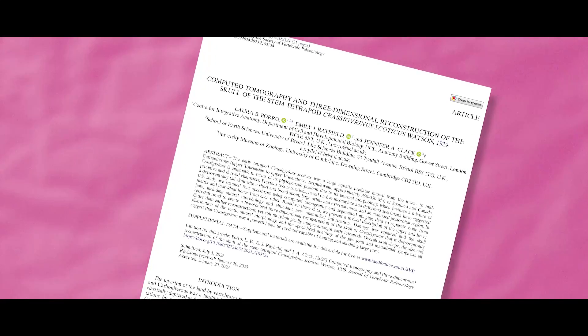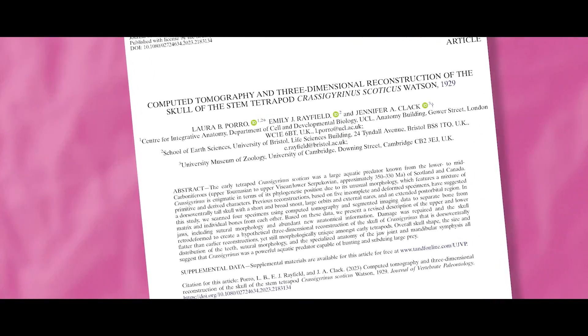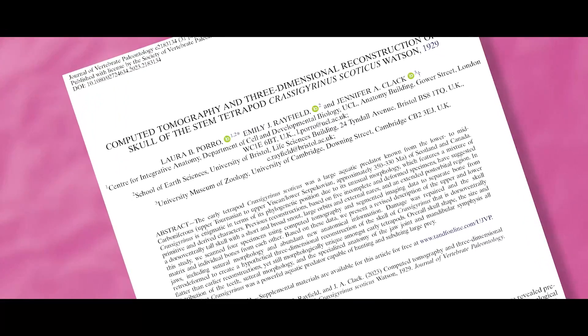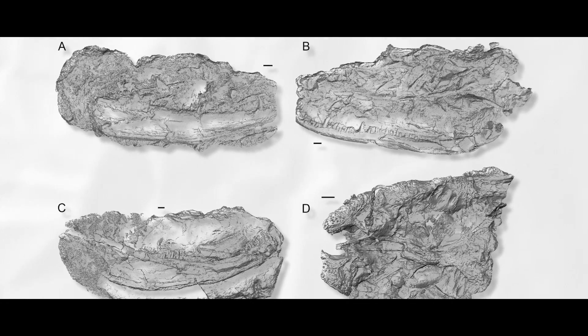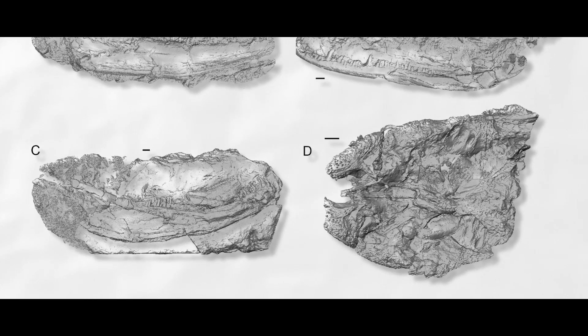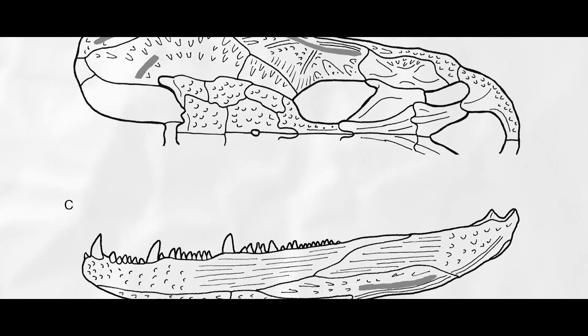A brand new study published in the Journal of Vertebrate Paleontology by Laura Porro, Emily Rayfield, and Jennifer Clack — rest in peace — used micro-CT scanning technology and digital software to repair and rearrange bones to get a better understanding of what the skull of this animal actually looked like.